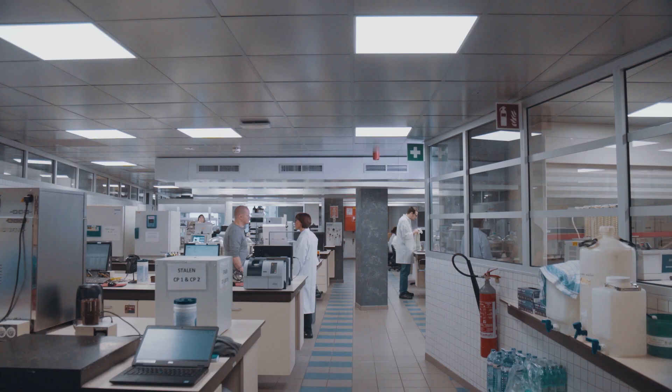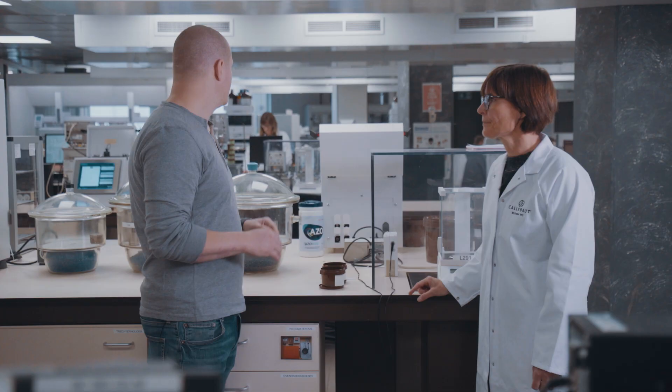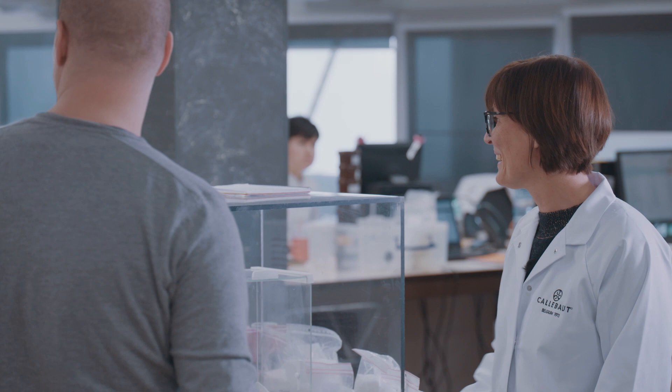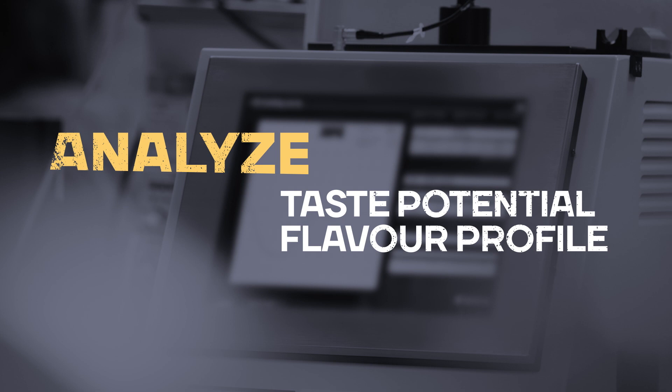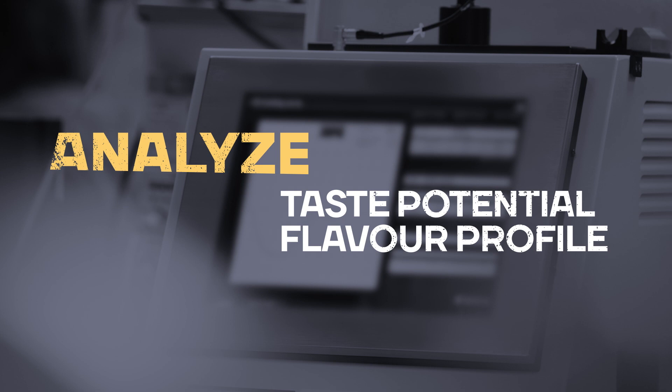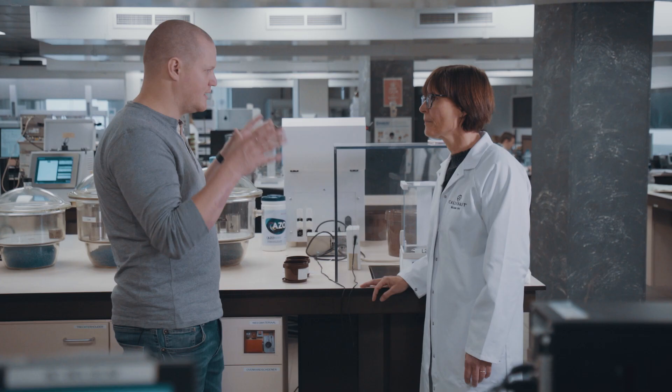Today I first meet Isabel van Leeuwen. Wow, this is amazing — I've never seen this in a chocolate factory. It's the global QA lab, the quality lab of Callebaut. She has developed a unique way to analyze the taste potential and flavor profile of each incoming lot of cocoa beans, because tasting the quality of the beans is the first step to guarantee top quality chocolate.